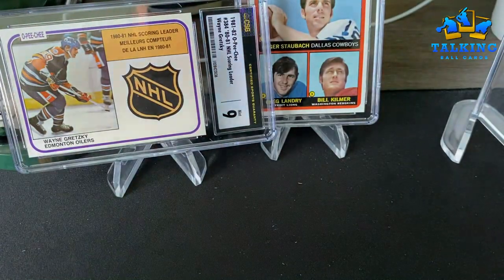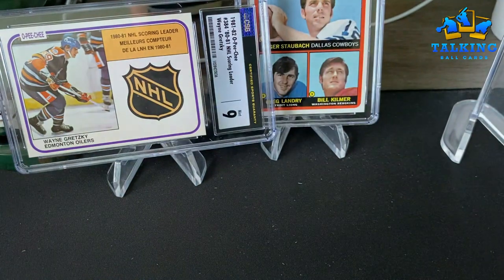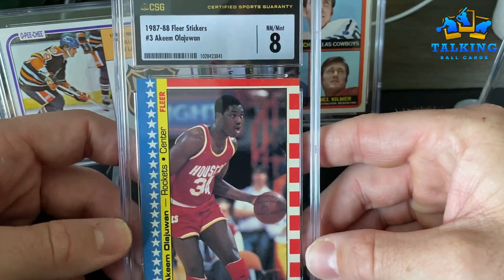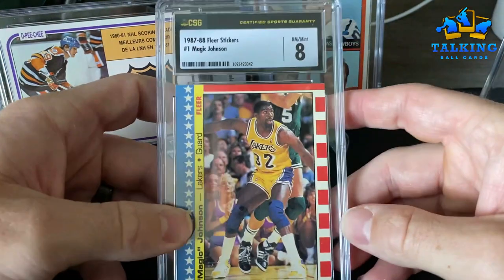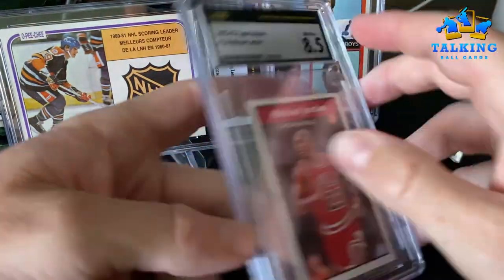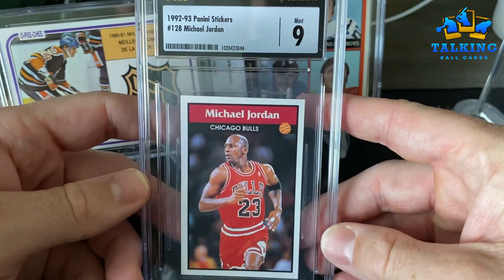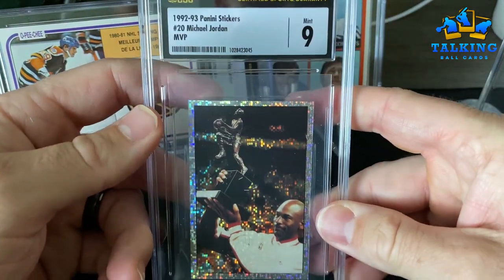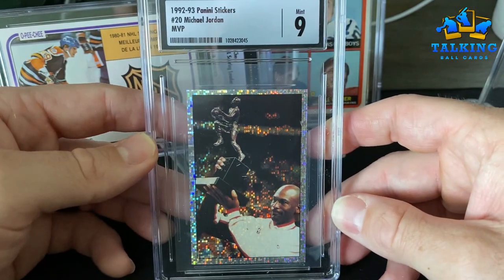Six and a half on the Jordan — not the rookie, sorry, the '88 Fleer sticker Jordan. Olajuwon gets an eight — I think that's reasonable, a nice early Hakeem there. The Magic gets an eight as well — these are pretty tough to grade with those red and blue borders. Panini sticker Jordan gets an eight and a half. Going to skip one because this one got a nine — pleased with that nice example. Same set, this is the MVP foil sticker — gets a Mint 9 as well. Happy about that — pulled that from a lot I purchased off eBay.